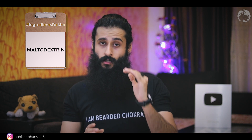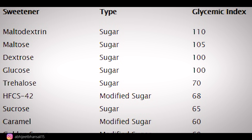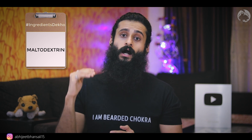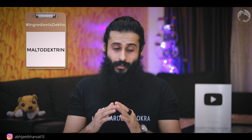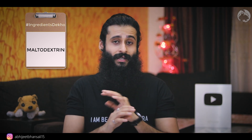On the glycemic index, glucose comes in at around 65. Maltodextrin is anywhere from 110 to 135 on the glycemic index — it completely breaks the chart. Because glucose is already more sweet, maltodextrin has a huge impact on your blood sugar levels and on your insulin levels. And this is not a natural spike — it's a very unhealthy spike.